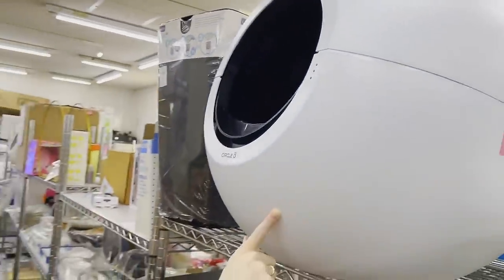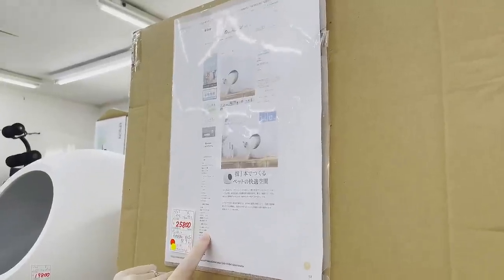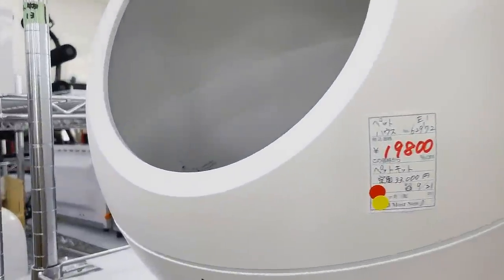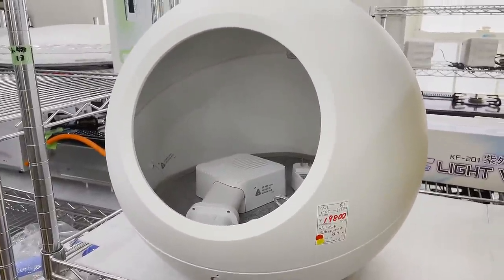It's an automatic cleaning motor box. Yeah, but too small. What is this? It's a cat house? I guess maybe it's warm. I don't think our cats need their own warm house.